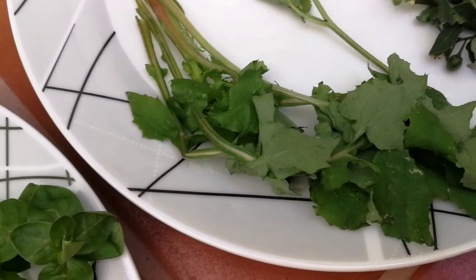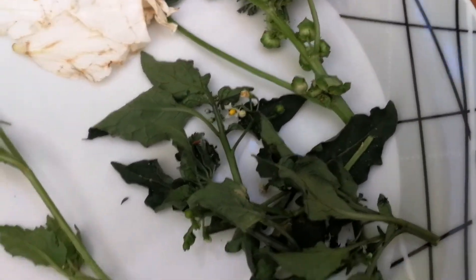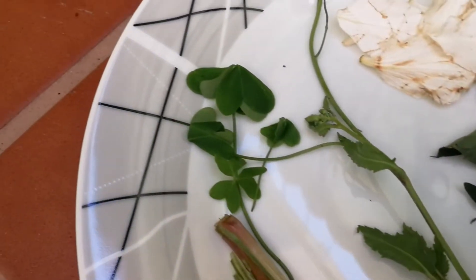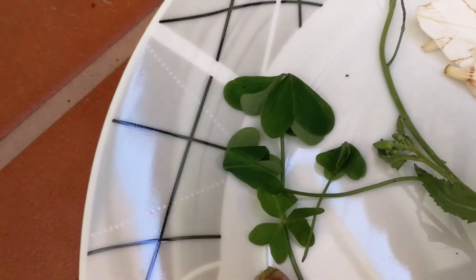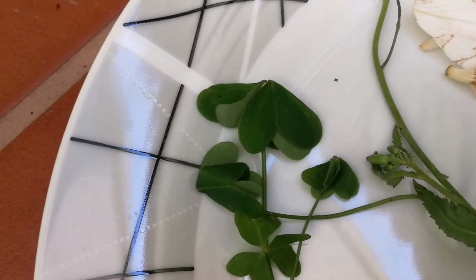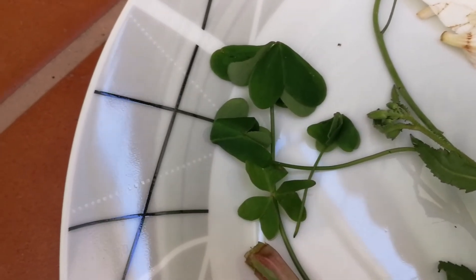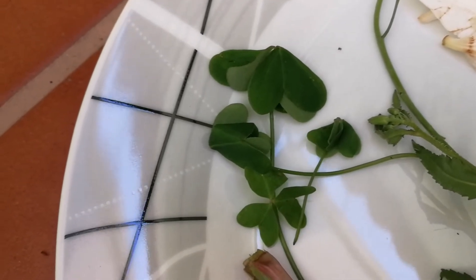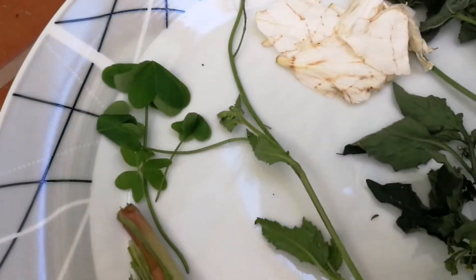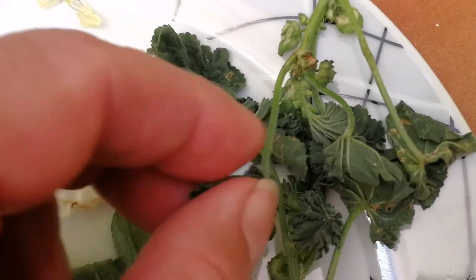I also found a lot of sow thistle, and I found Solanum nigrum — nightshade — which is edible after cooking and discarding the water. I found this species of tropical oxalis, Oxalis pes-caprae, with yellow flowers. It's called sour grass and it's an invasive plant from South Africa but very common in tropics and subtropics. I also found wild rocket and a lot of mallow.